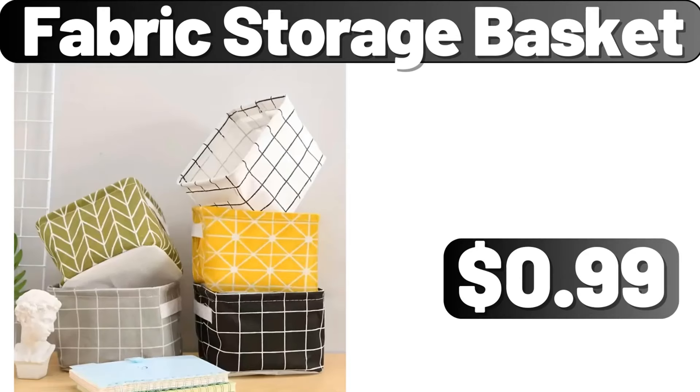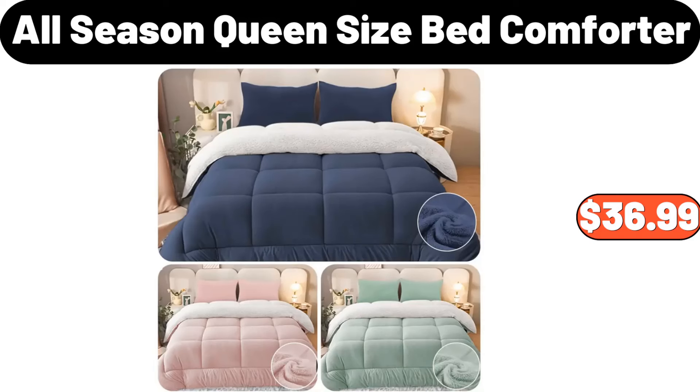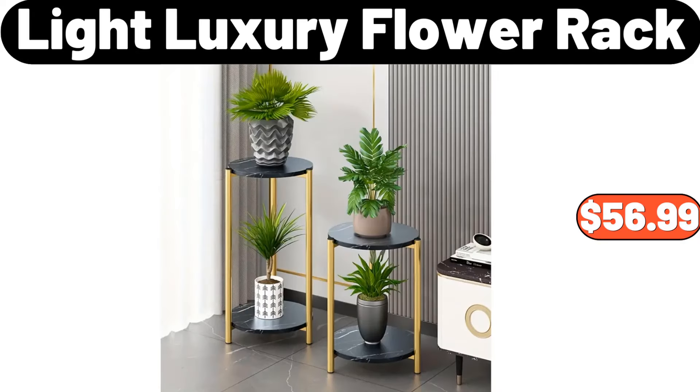Fabric storage basket, $99. 10-piece square plastic dinner plate set, $4.99. All-season queen size bed comforter, $36.99. Three-PCS container sets, $17.99. Light luxury flower rack, $56.99.